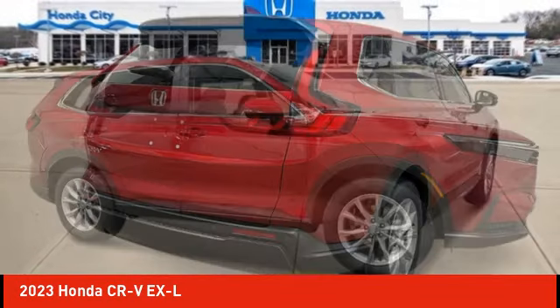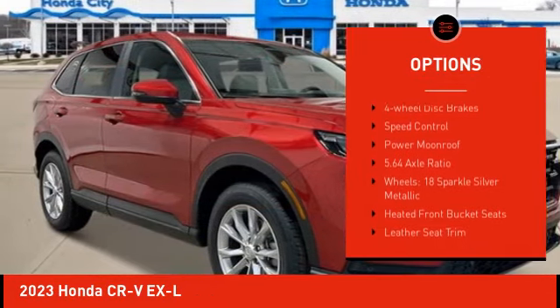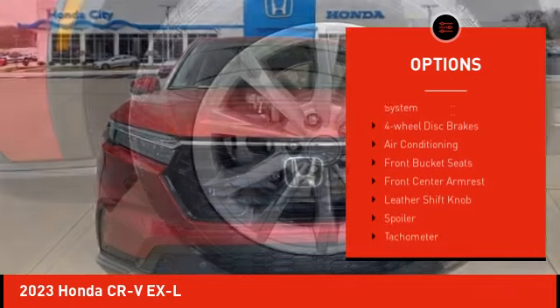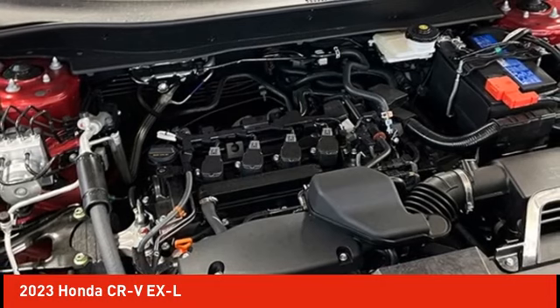Here are some of this vehicle's great options: electronic stability control, alloy wheels, rear spoiler, power lift gate, brake assist, traction control, remote keyless entry, four-wheel disc brakes, speed control, and power moonroof.